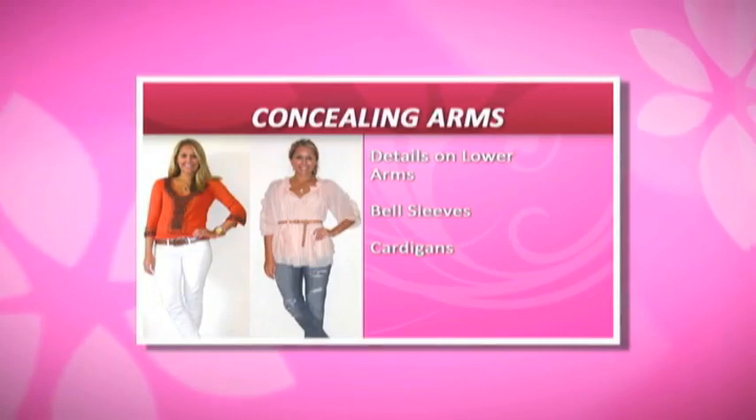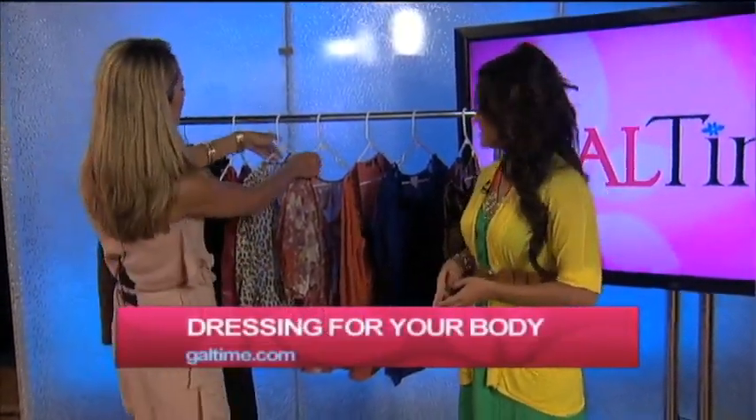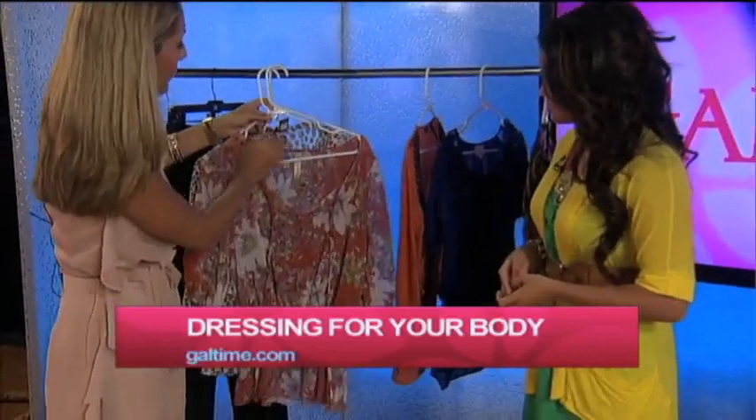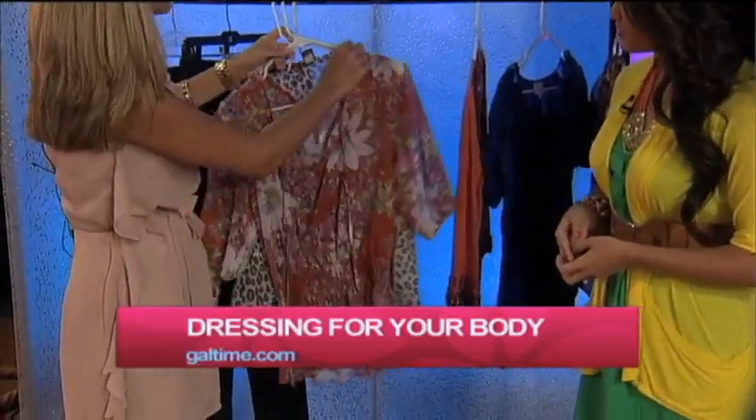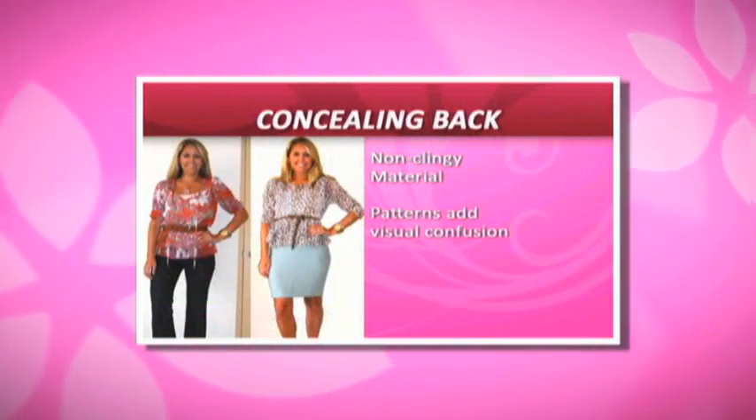Another issue: women want to conceal the lumpy back. For that, I brought these gauzy tops that are really flowy, not clingy, and a little bit sheer. They're basically just going to conceal any lumps and bumps you have, whether that's in the front or the back.